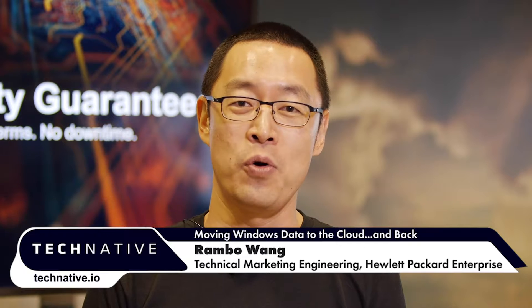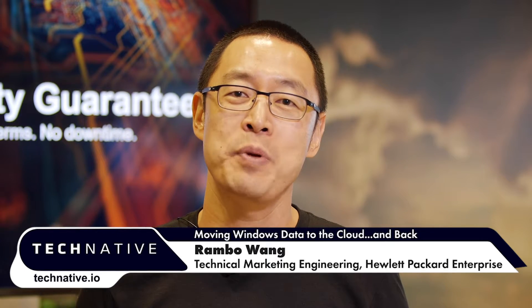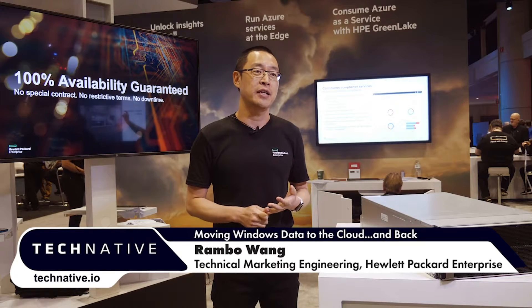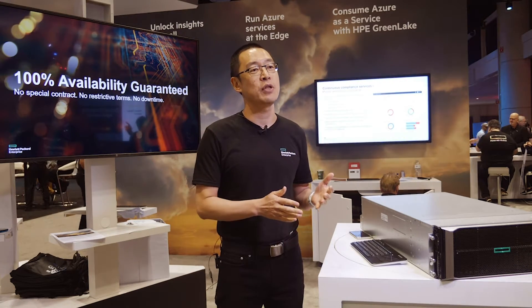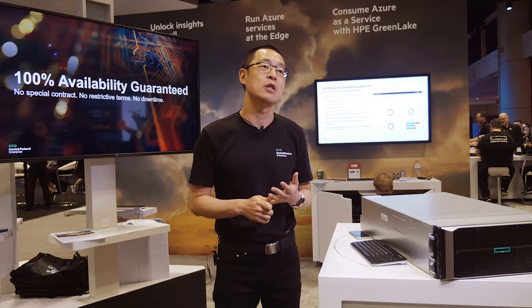Hi, good day everyone. I'm Rambo Wong from HPE Storage. I'm thrilled to be here at Microsoft Ignite in Orlando and talk with our customers and partners over the last few days about HPE Storage solutions for Microsoft applications. Today I would like to summarize a few points from the past few days and invite everyone to contact us for more technical details.